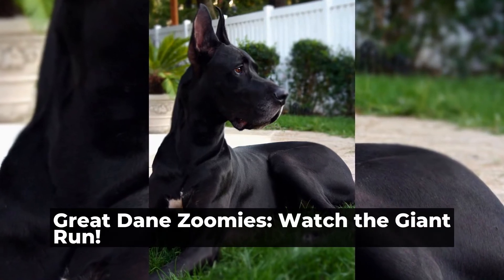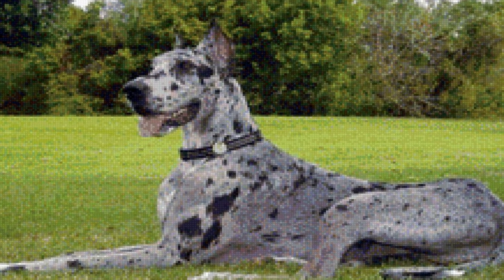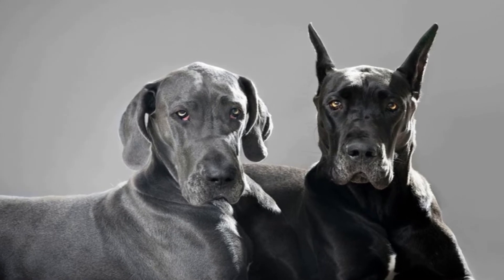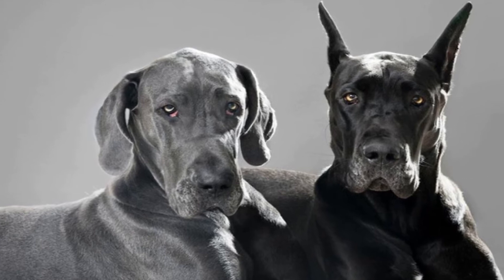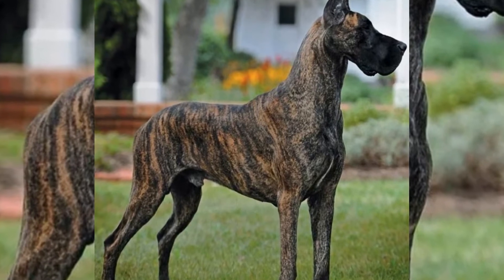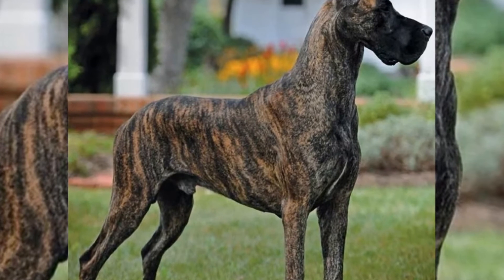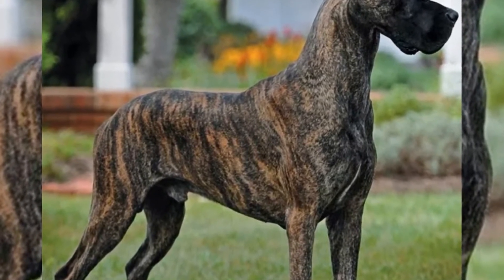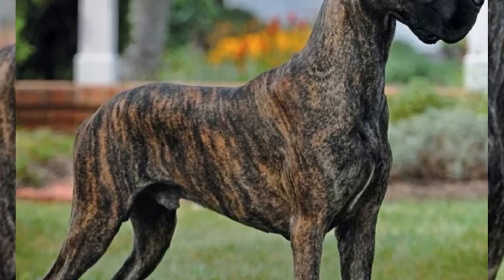Great Dane Zoomies: Watch the Giant Run. When it comes to dogs, the Great Dane is truly a giant among breeds. Known for their incredible size and gentle temperament, Great Danes make excellent companions for families and individuals alike. However, there is one behavior exhibited by these majestic creatures that always brings out a sense of joy and amusement in anyone lucky enough to witness it — the infamous Great Dane Zoomies. In this article, we will explore the phenomenon of Great Dane Zoomies and why watching these giants take off in a burst of energy can be such a thrilling and unforgettable experience.